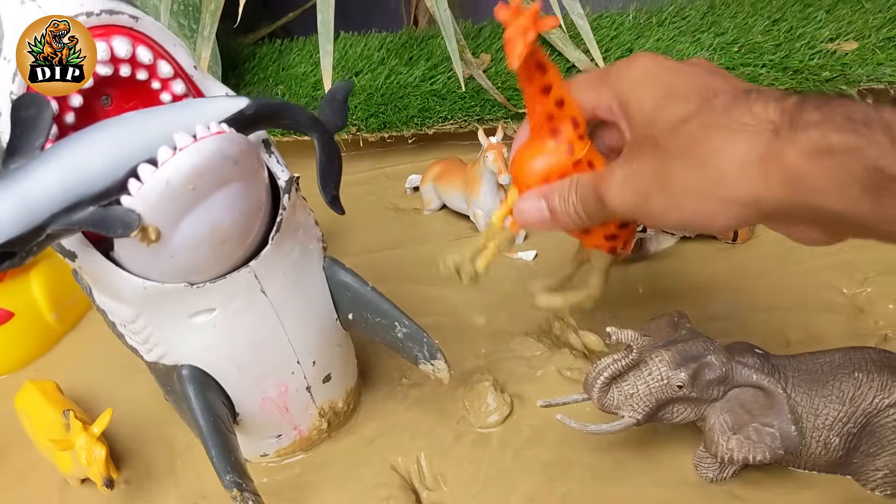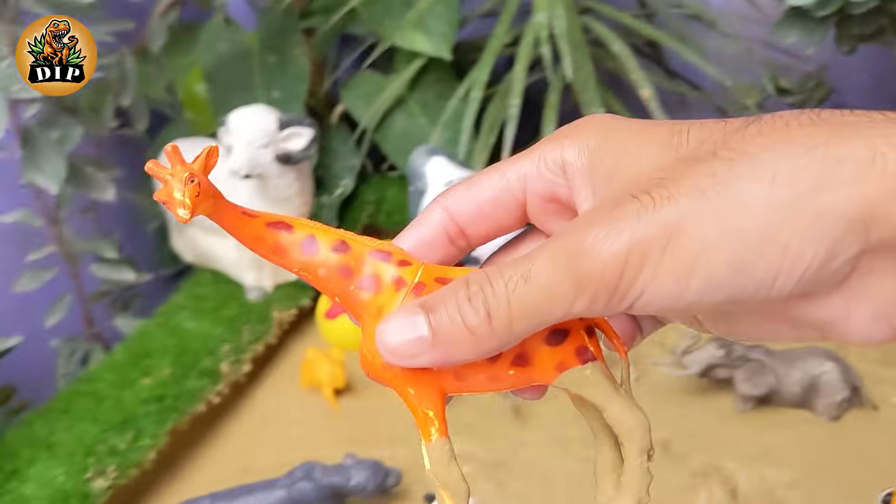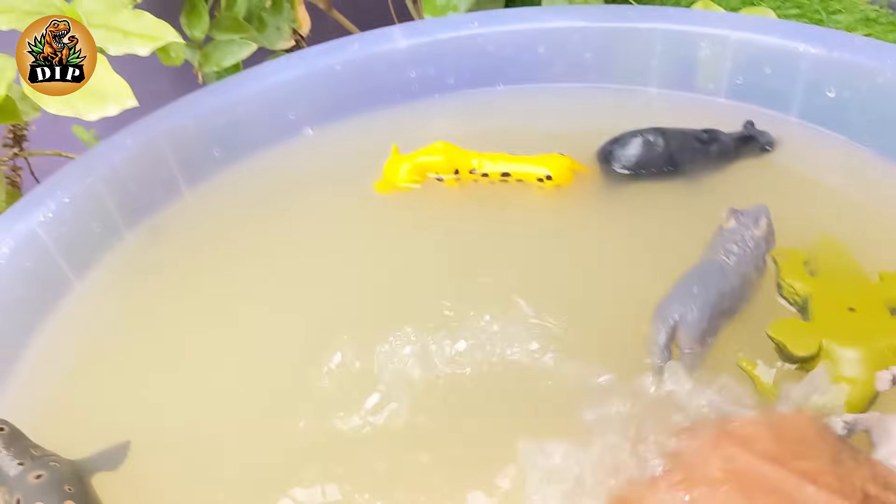Our next animal is the giraffe. Giraffes are found in the dry savannas of Africa, where they roam among the open plains and woodlands.